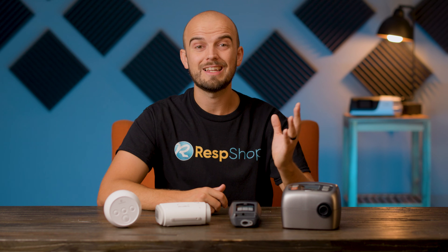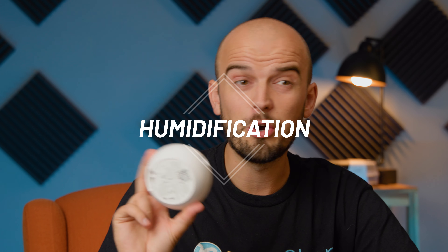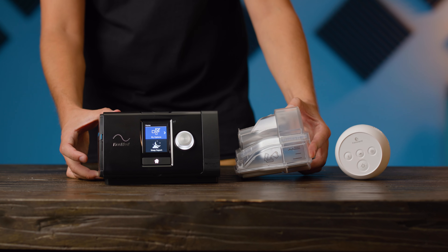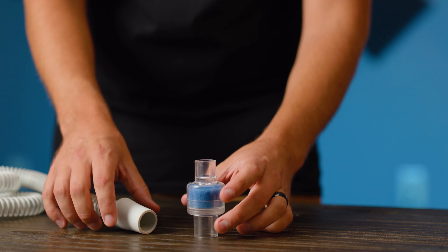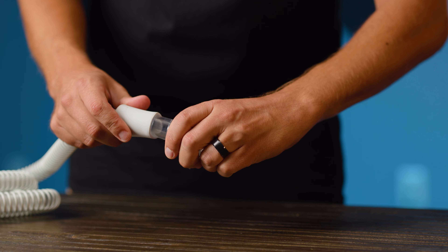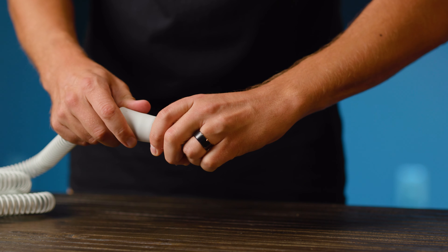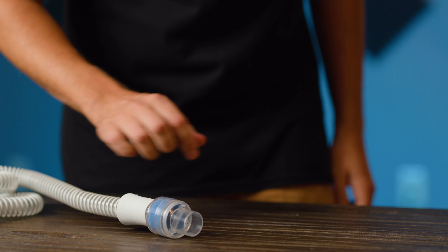We've made another video on this and how to minimize this noise — see the video linked in the description. But while we're talking about humidification, travel devices don't have a water chamber for humidification, as it would take up too much space. Most travel devices use substitutes, such as HME filters. HME filters are fine for most people, but are of course less effective than the real deal. Plus, they require the filters to be regularly replaced, which gets expensive if these machines are going to be used full-time.